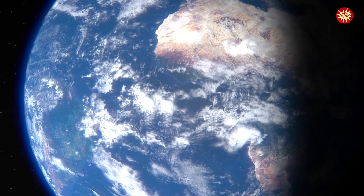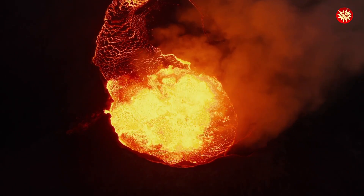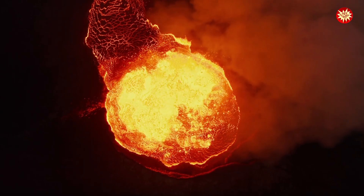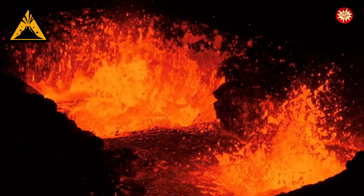Sometimes these plates move, and magma, being lighter than the surrounding rock, rises up through cracks and weaknesses in the Earth's crust. As magma rises, it collects in magma chambers beneath the Earth's surface. Pressure builds up inside these chambers, and eventually the pressure becomes too great, and the magma erupts through an opening called a vent.